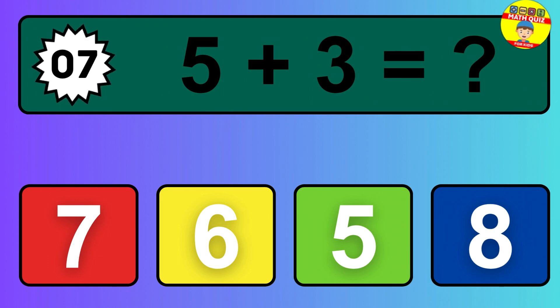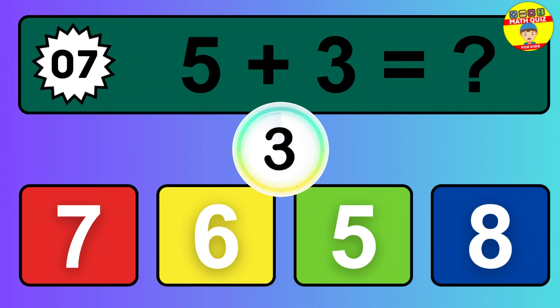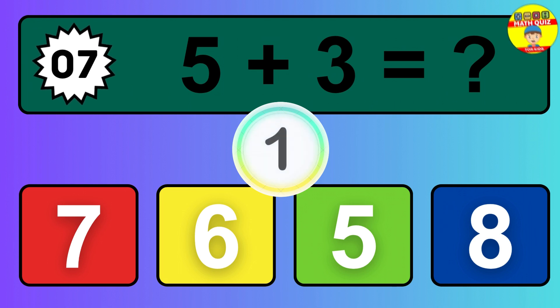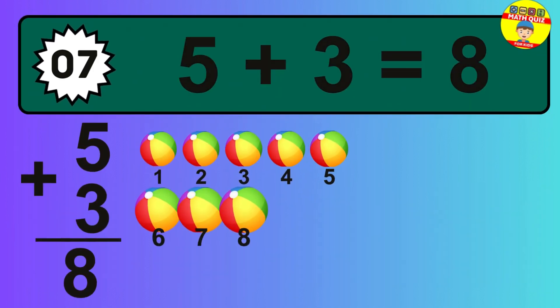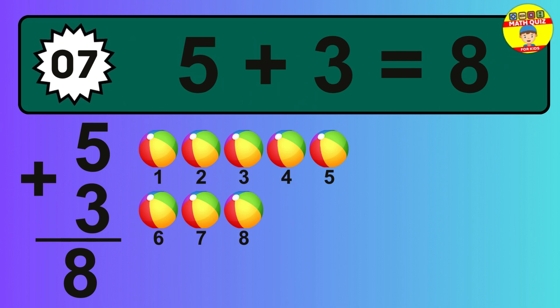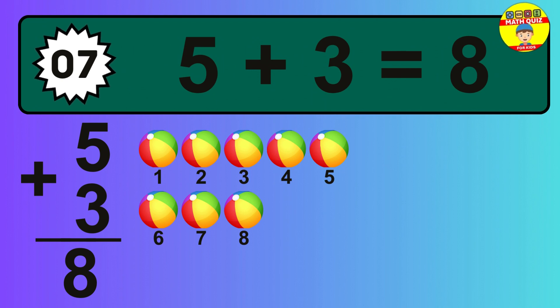Question 7. 5 plus 3 equals what? The answer is 5 plus 3 is 8. Let's count it: 1, 2, 3, 4, 5, 6, 7, 8.